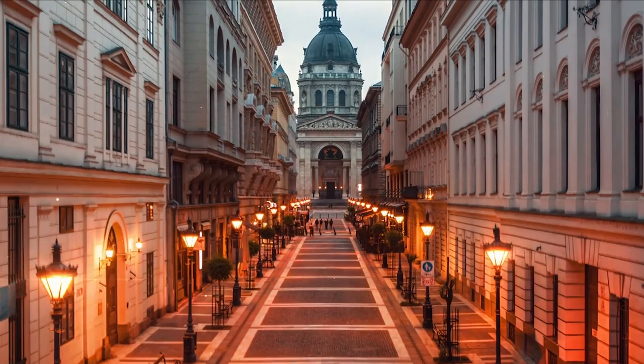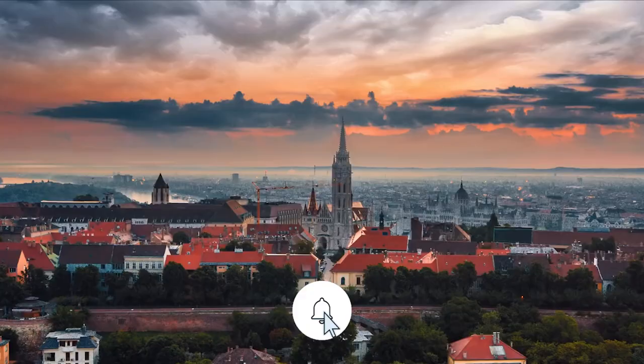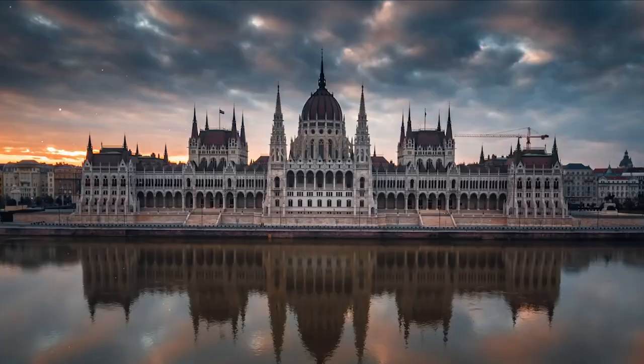Moving around in Budapest is inexpensive and straightforward. We'll be going through everything you need to know, whether you're traveling with children or looking for the most incredible nightlife spots. Before we begin, don't forget to subscribe to our channel, like this video and click on the notification bell so you won't miss any videos.